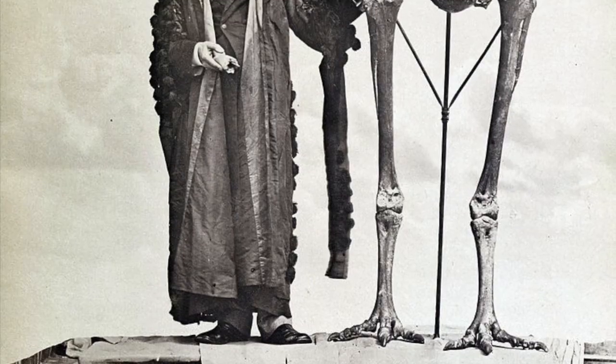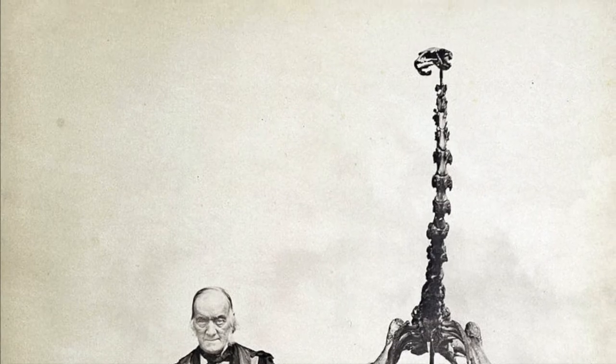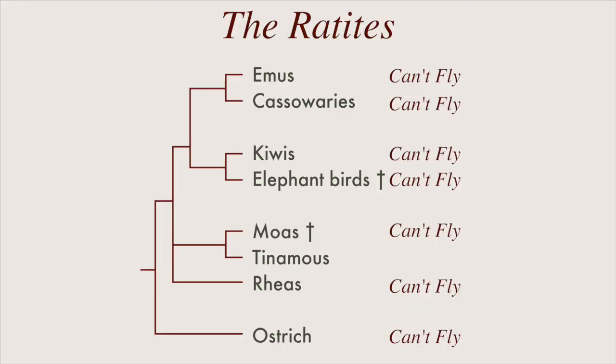Many of these birds grow quite large, but the South Island Giant Moa was the biggest of them all. Because none of these birds can fly, I would have guessed that they inherited flightlessness from their common ancestor.